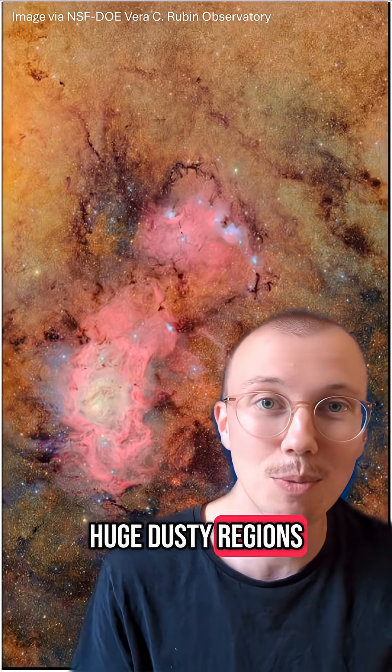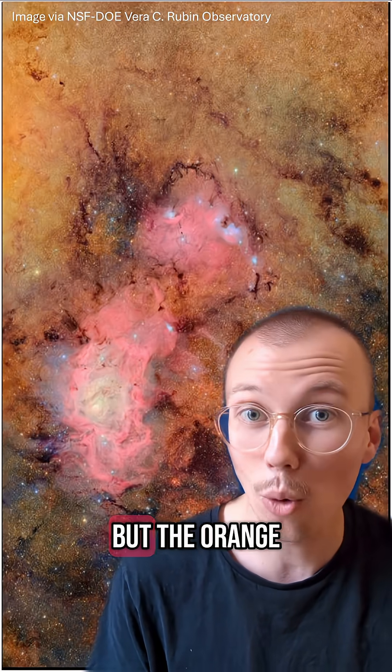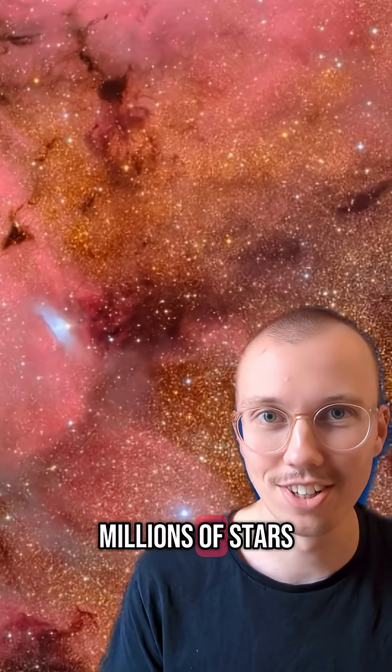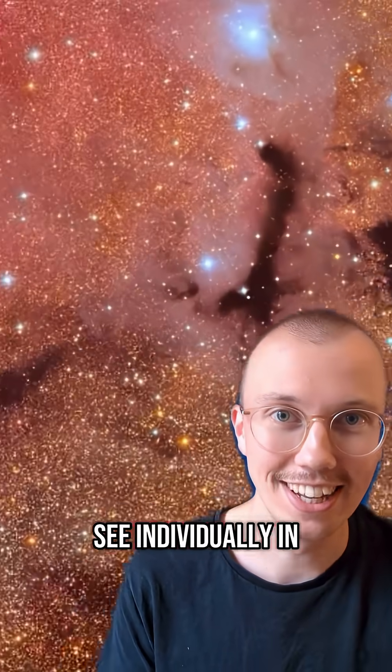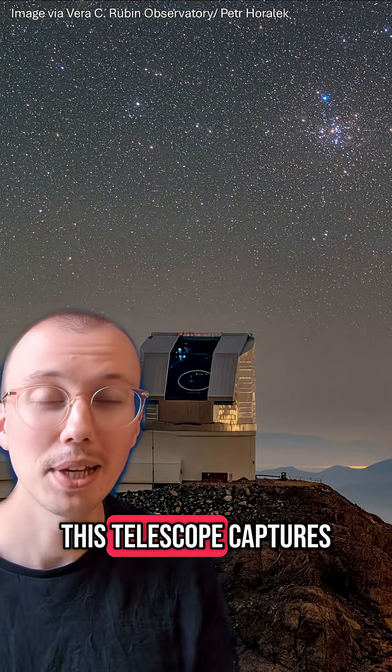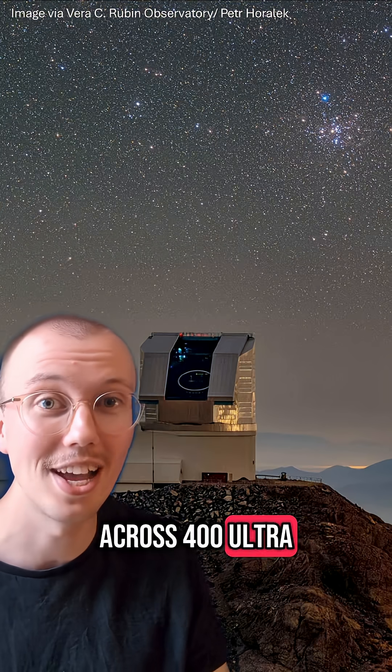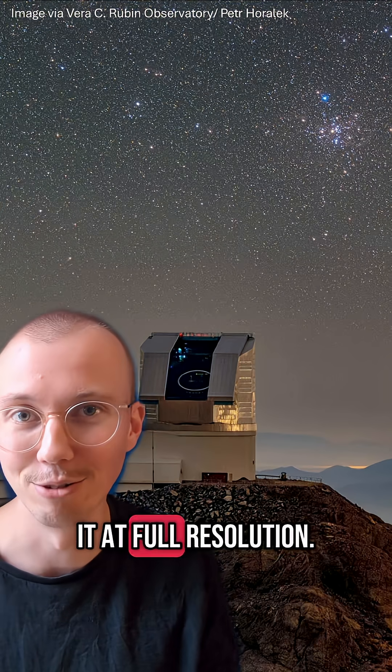The pink clouds are huge, dusty regions where stars are being born, but the orange clouds aren't dust. They're the combined light of millions of stars, which you can see individually in the full-sized image. This telescope captures images so detailed, you'd have to show each one across 400 Ultra HD screens to see it at full resolution.